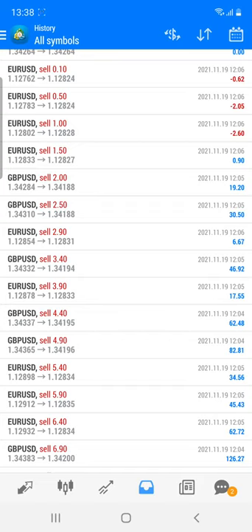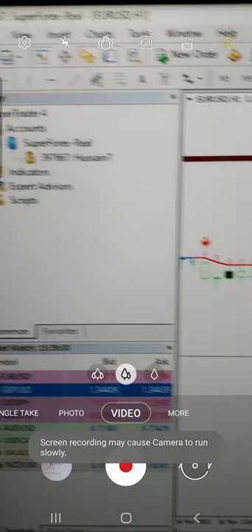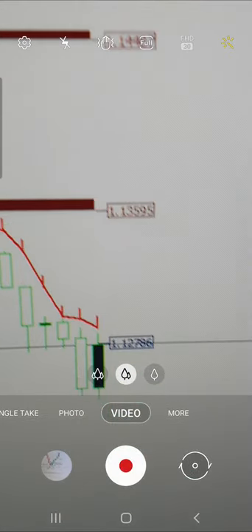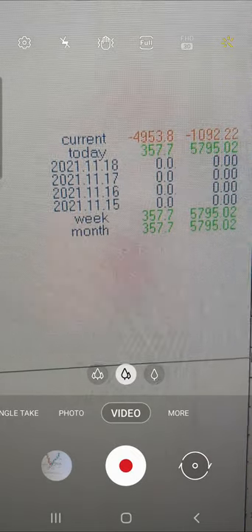If you want these two indicators on your account, you can check how to take these two indicators on a lifetime basis. I'm going to show you each and every detail. This is the account 397667 — you can check the trades using the supply and demand and the 21 indicator: the notification trades, profit, and each and every detail.